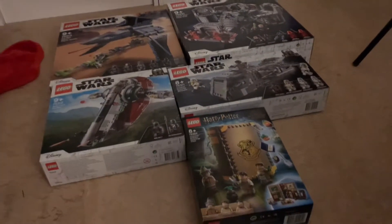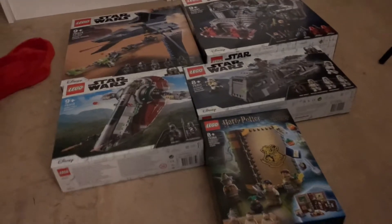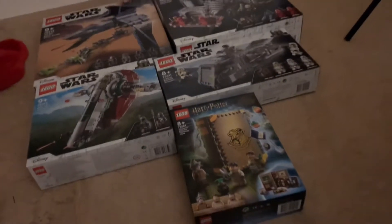Hey guys, today I'm gonna show you all the Lego sets I got for Christmas, so let's begin from bottom to top.